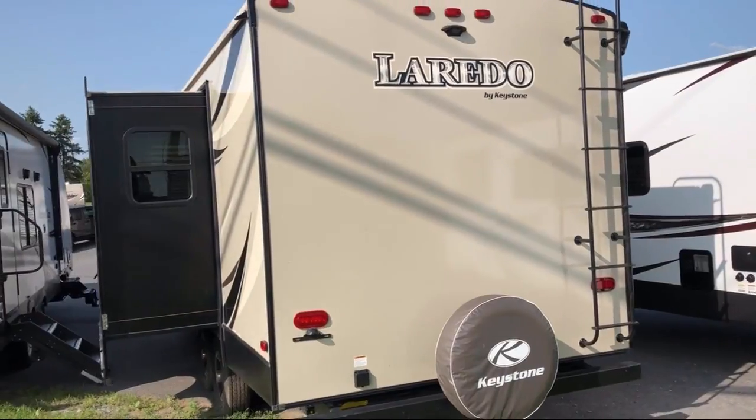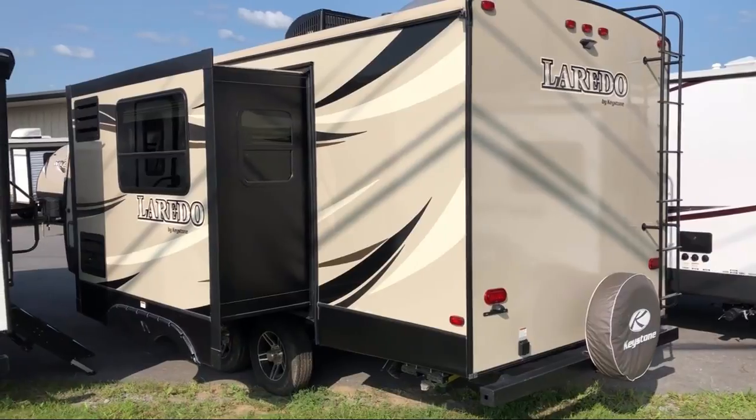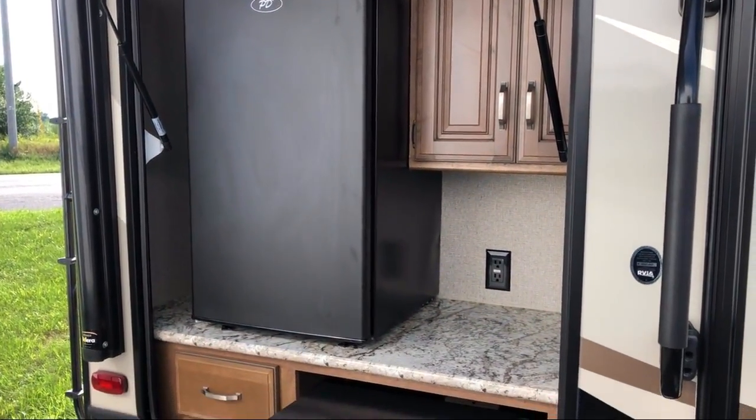TV hook-up in bedroom, LP leak detector, solid surface kitchen countertops, bathroom toilet, booth dinette, ducted AC, cable prep.